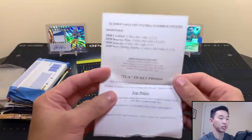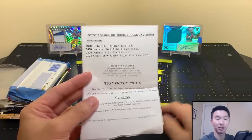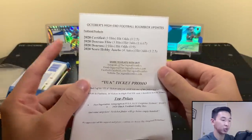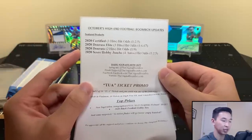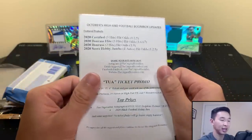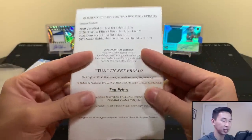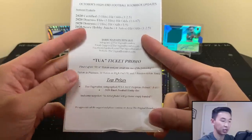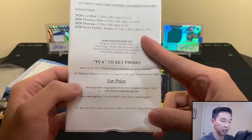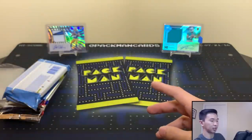So October's high-end football Boombox — I also have November's, I'm just a little late. Here's what we got: featured product 2020 Certified, 2020 Donruss Elite, 2020 Donruss, and 2020 Score Hobby. They also have a Tua ticket promo — find one of 10 tickets, 10 in platinum, 10 in high-end, five randomly throughout. The prize is a full-size helmet and a 2020 Black Football Hobby Box.